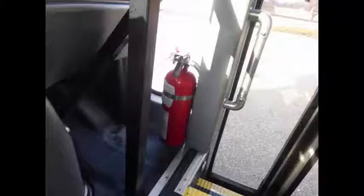Stainless steel entrance rails with vanity panels. Safety equipment is located throughout the bus, along with a fire extinguisher and first aid kit in case of an emergency.